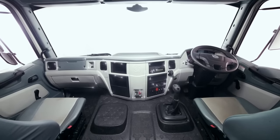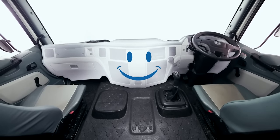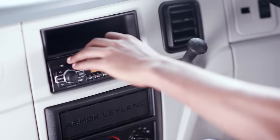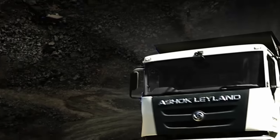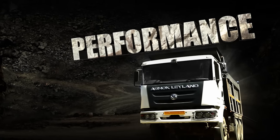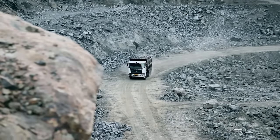The ergonomically designed console ensures that all controls are easily accessible and brings a smile to the driver's work environment. And of course, the music system adds to the joy of the drive amidst the hard work.